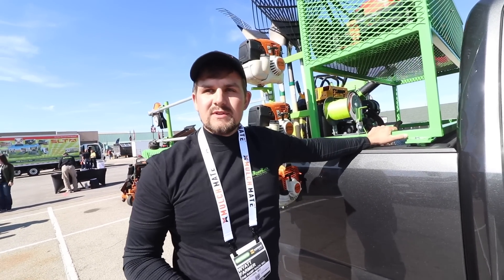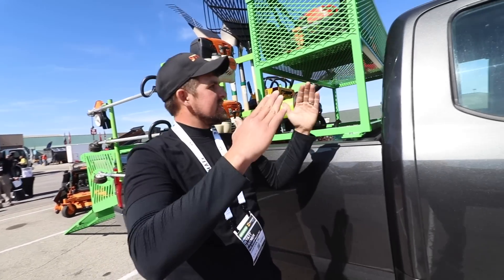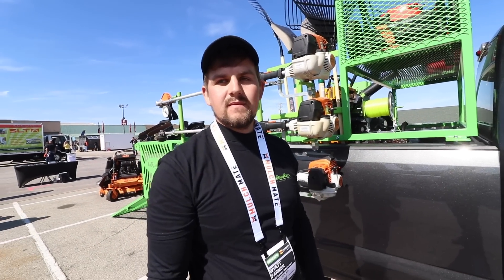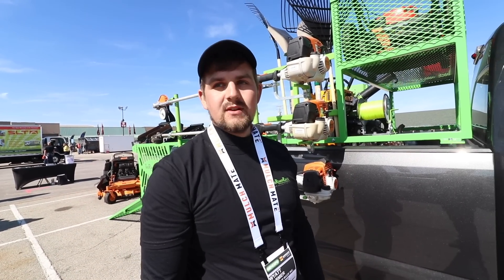We also offer a headache rack option, which basically just protects the back glass. It goes up at a taper and has the same design and logo as the dovetail sides. And that's $125. Where can they get more information? Theramprack.com or just follow us on Instagram at theramprack.